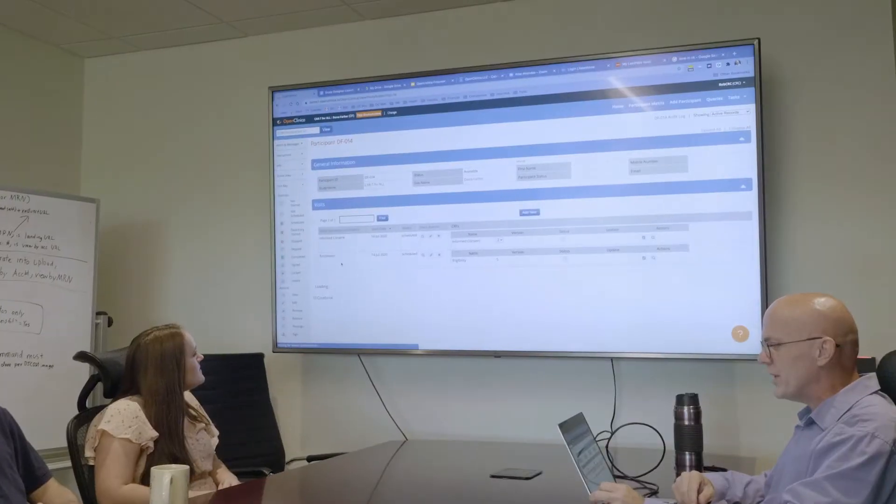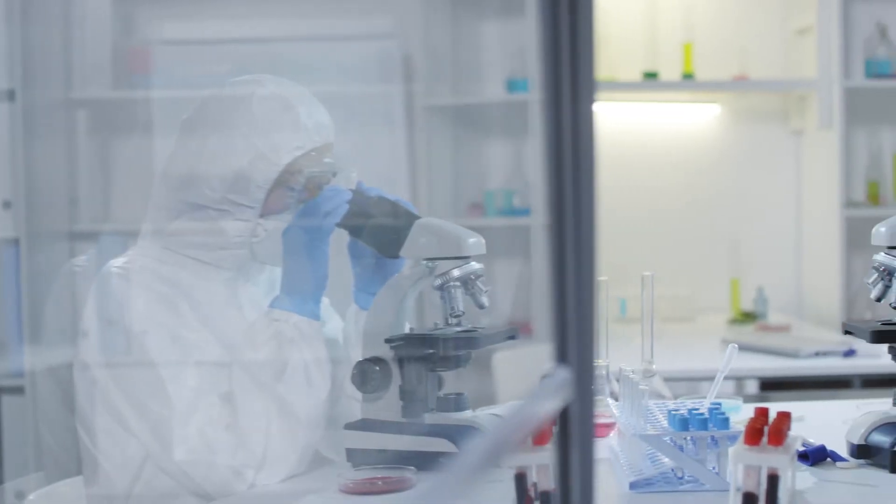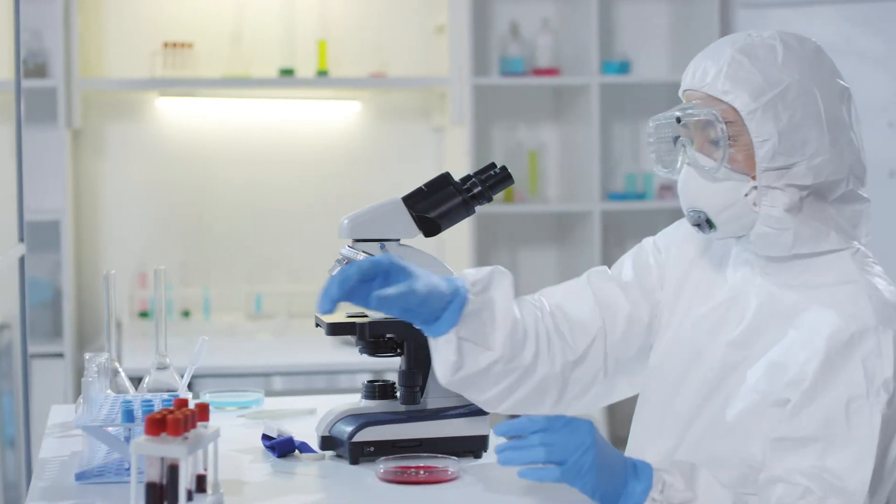Cloud technology is really opening up a new era in clinical research, allowing clinical trials to be conducted faster, more accurately, and in a safer manner for patients. So in clinical trials today, we're getting data in from medical record systems, from laboratories. We're getting genetic data. We're also getting data directly from participants themselves.